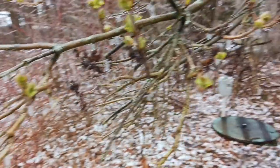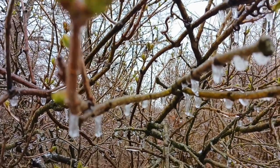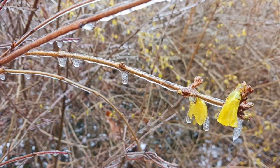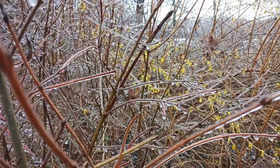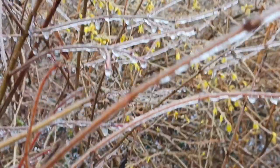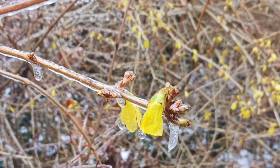Trying to get some of these things in focus. This is a forsythia, and all of the branches are coated with ice, and the flowers too — but somehow they'll be fine.